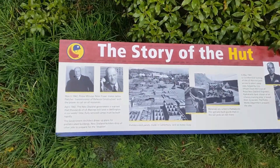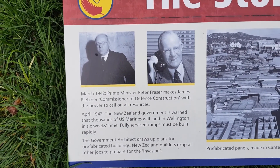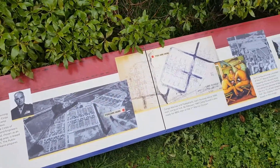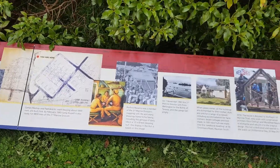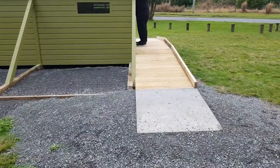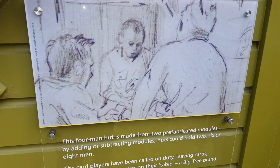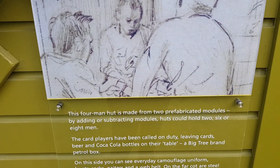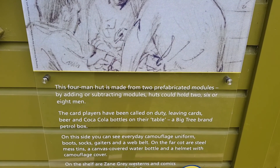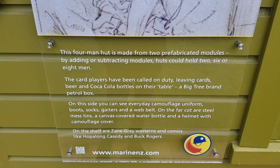The story of the hut. Peter Fraser — was that our Prime Minister? It might have been. There's a gun in here, helmets and stuff. This four-man hut is made from two prefabricated modules — by adding or subtracting modules, huts can hold two, six or eight men. The card players have been called on duty, leaving cards, beer and Coca-Cola.